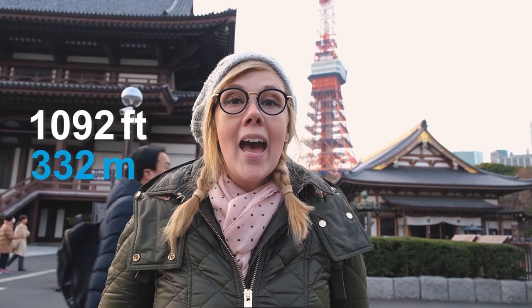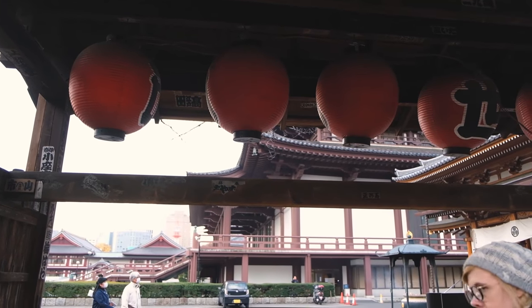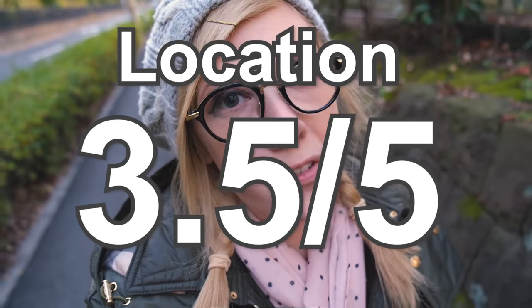Tokyo Tower was built back in 1958 and at 1,092 feet, it's only around half the size of Skytree, but it is still the second tallest structure here in Japan. Getting here requires a long 20-minute walk if you're coming from the popular Yamanote subway line. But luckily this area is great — it's close to Shiba Park and a lot of great temples and shrines that you can visit before or after going to Tokyo Tower. Not to mention, this pathway is filled with color and just really cool ambience. So regardless of the walk, I give Tokyo Tower 3.5 points for location, as you can get here by using only one train and there's lots to do and see around.